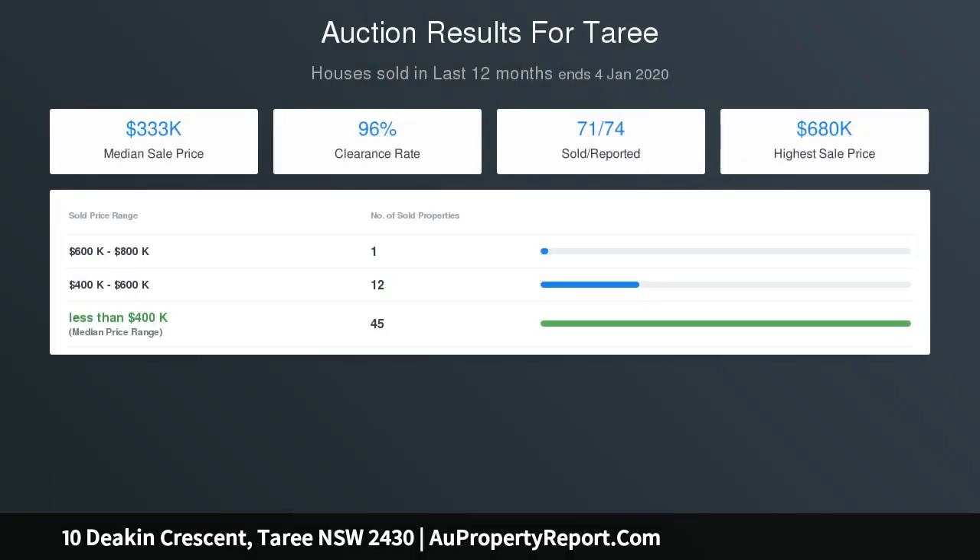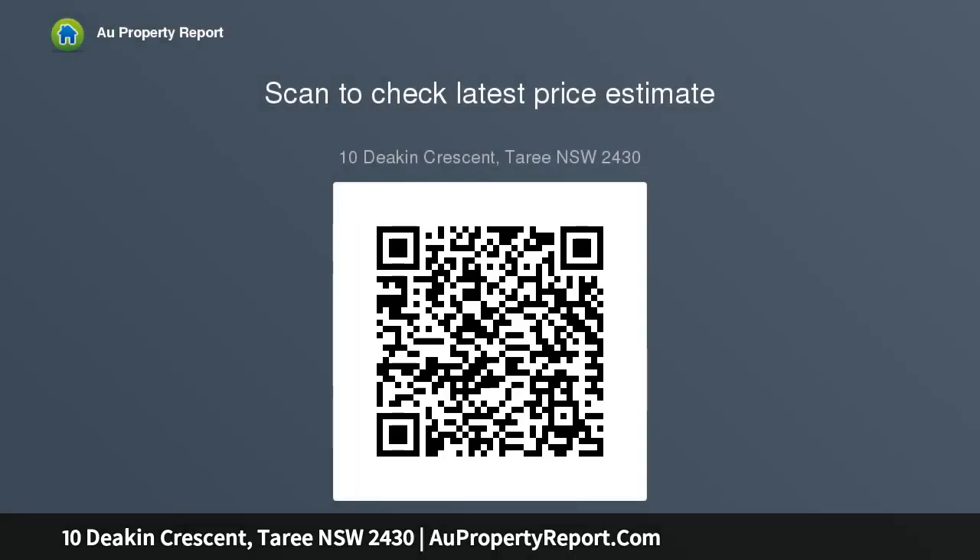Out back is a delightful outdoor undercover area, perfect for BBQs and small gatherings. There is also a little garden shed and a carport. The family-friendly backyard is the perfect place for the kids to run around safely, with much of the fencing solid Colorbond, including secure side gates.